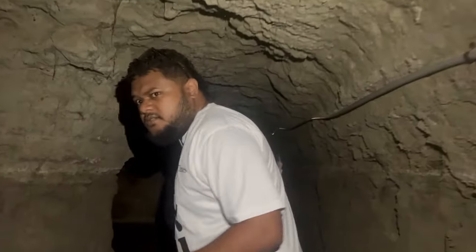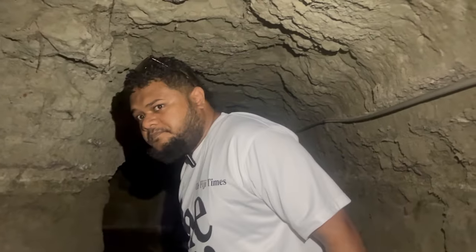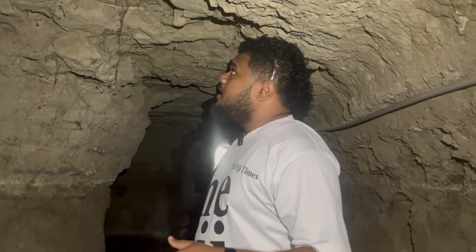The tunnel is probably around maybe 50 meters from end to end. We just came down from the top entrance to access the tunnel. It's very, very dark inside here, but you just can't help but marvel at how they built this place back in the 1940s.